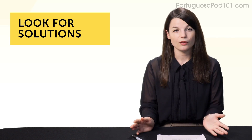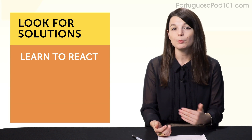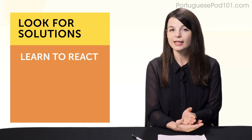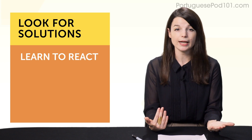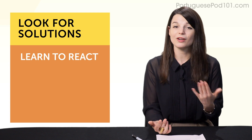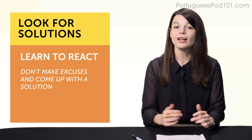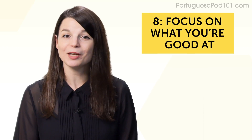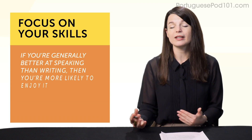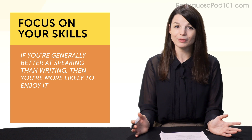Habit number seven: look for solutions. There's one interesting thing that separates new learners from successful learners — it's how they react when they don't understand something. Beginners completely rely on their study tools and tend to blame them too. Experienced learners look for solutions instead. Get into the habit of coming up with a solution for your problem. Habit number eight: focus on what you're good at, because it drives overall motivation. If you're generally better at speaking than writing, you're more likely to enjoy it, continue with it, and build a successful routine.